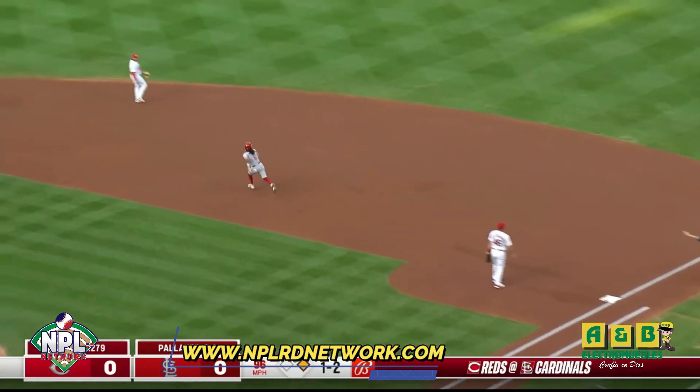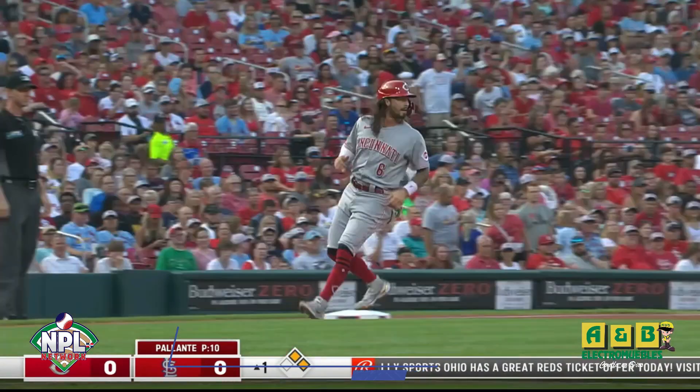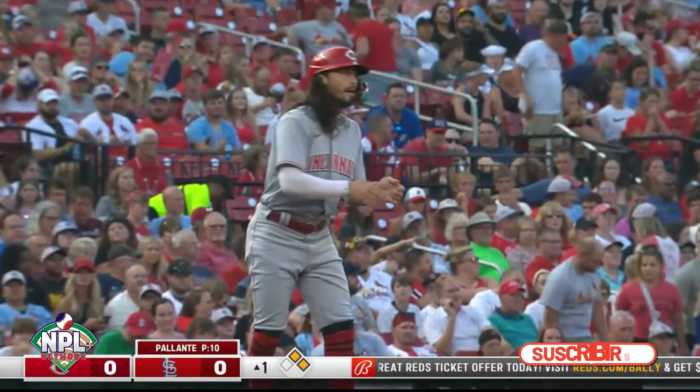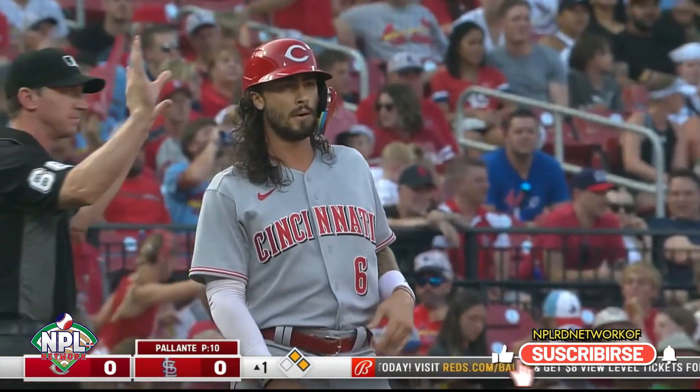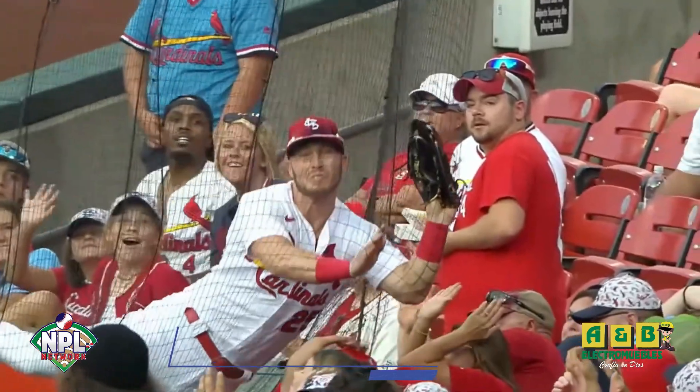That ball is looped over, leaping Goldschmidt. Later break for India, he steams up to second. Foul ground right — Dickerson gathers, India shuts it down to third. Drury slides into second as he doubles right over gold. A nice play by Dickerson in foul territory down the right field line.